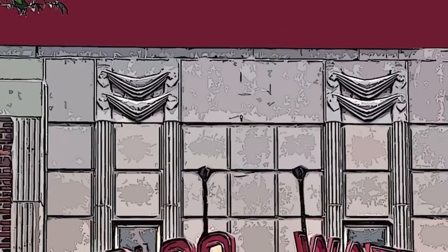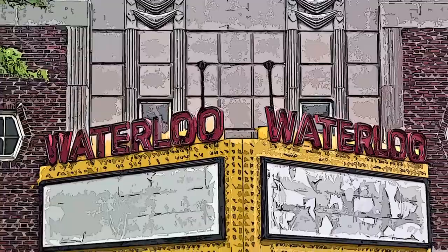We're looking at the Waterloo Theatre. What's significant about it is it's been around for quite some time. I remember going to the theatre there when I went to university here, and what I like about it is it's called the Waterloo Theatre — what could be more fitting than a theatre called Waterloo in Waterloo?